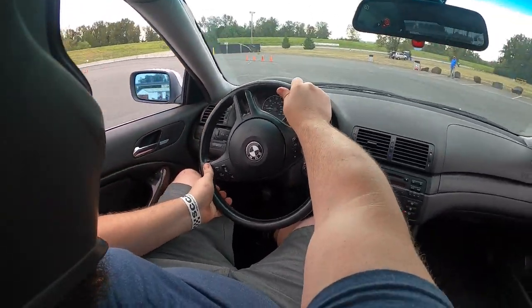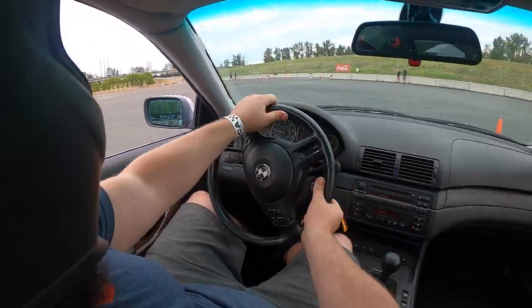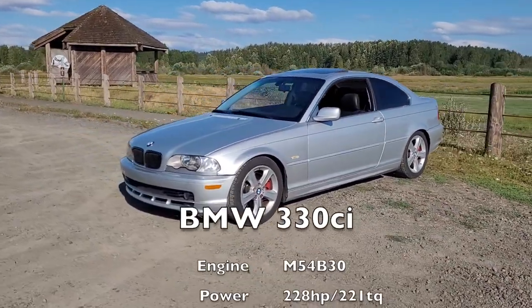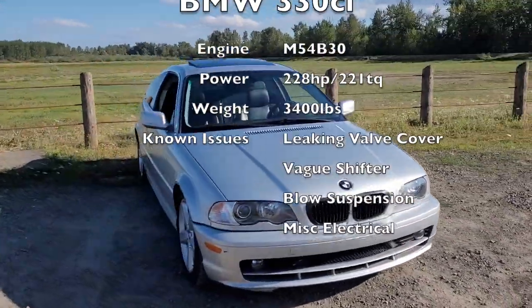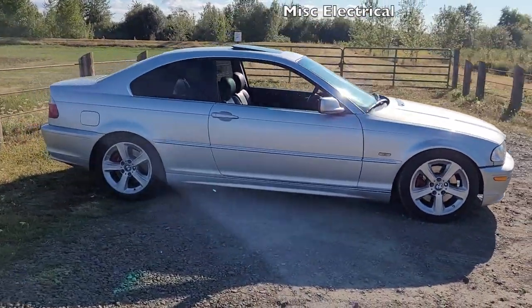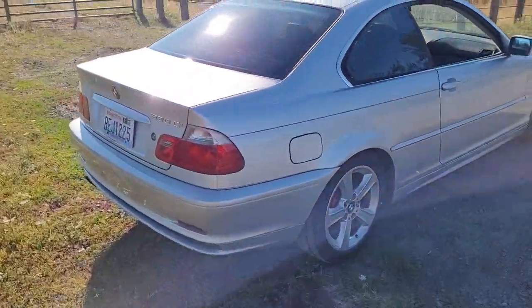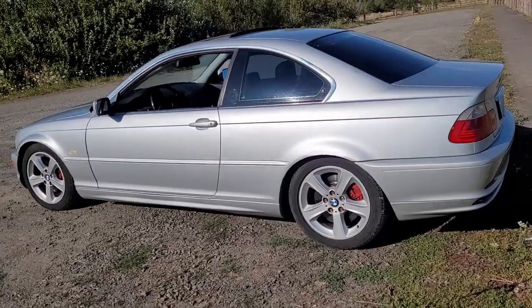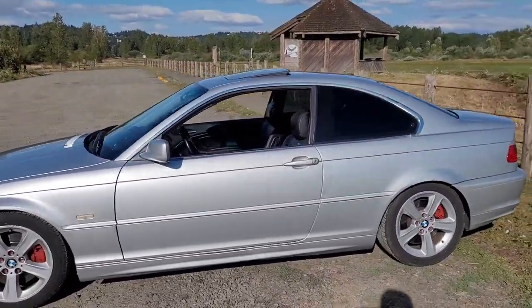I already have one project on jack stands, so let's buy another project car that already runs and drives. This is my BMW 330CI — it's a 2002, making about 220-ish horsepower. When I bought it, there were a bunch of known issues: it was leaking out of the valve cover, and the oil would go straight onto the headers, creating a huge cloud of smoke. The previous owner didn't want to deal with it, so I picked it up pretty cheap. It's relatively clean, it does have high miles — 220,000 — and one dent right behind the driver's side door, but other than that, it's in incredible condition for the age.